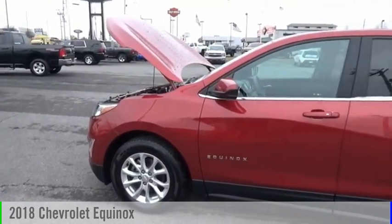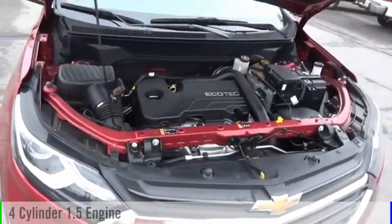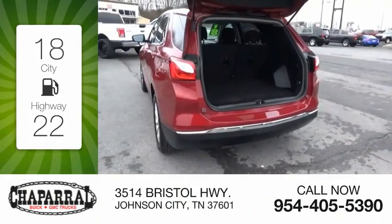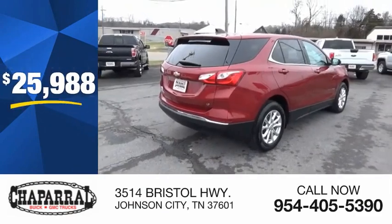You are going to love the 2018 Equinox. This vehicle is powered by a front-wheel drive, four-cylinder, 1.5-liter engine. Great fuel efficiency saves you money by requiring fewer trips to the gas station, and is priced below $30,000.